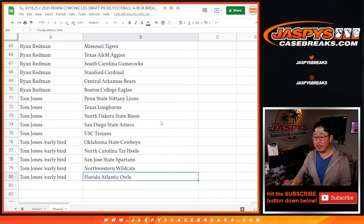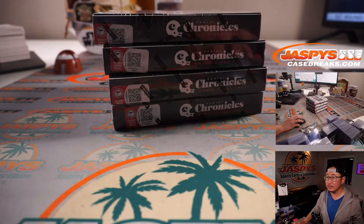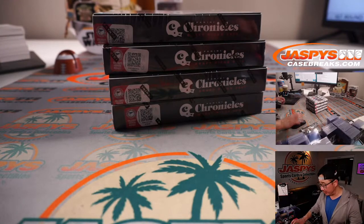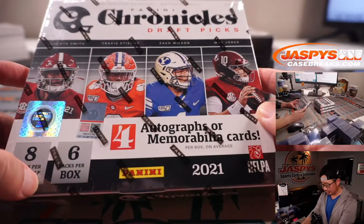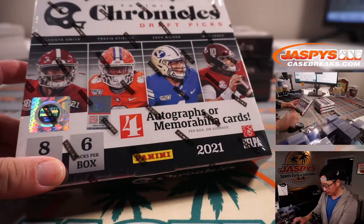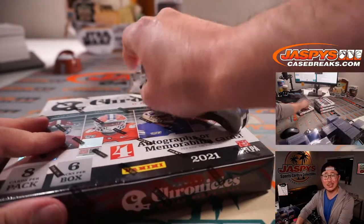There you go. I'm going to pause the video. When we come back, we're going to see if there's any trades, and then we'll have the break — stick around. Welcome back, everybody. There were no deals done, so let's do this. Chronicles Draft Picks — four autographs or memorabilia cards per box on average.